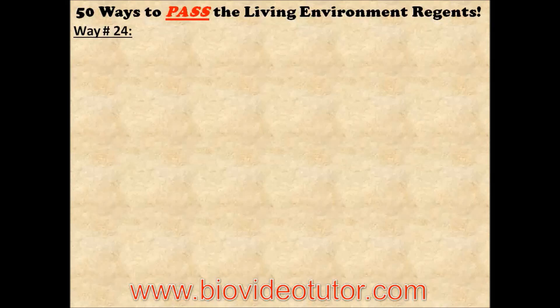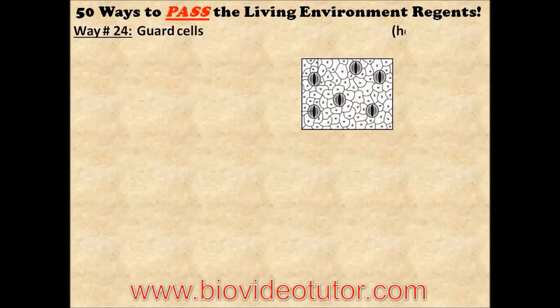Way number 24 on how to pass the Living Environment Regents. Guard cells are a plant's way of maintaining homeostasis.